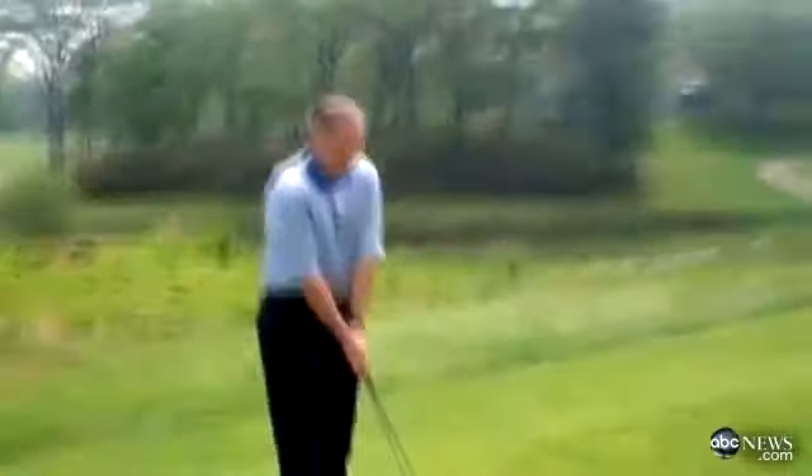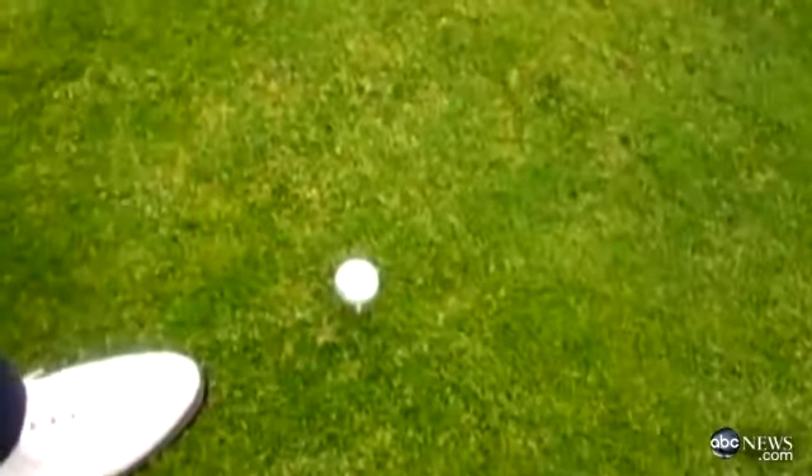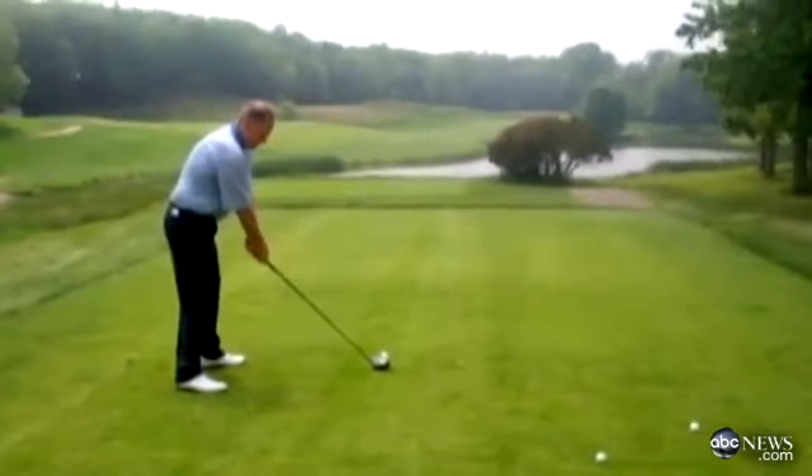Not entirely convinced, I asked Peter Pulaski, the head pro at the Yale Golf Course, to take a whack, trying to deliberately slice the ball into that lake on the right. "Now you're going to try to slice this, right?" "I'm going to try to slice it."